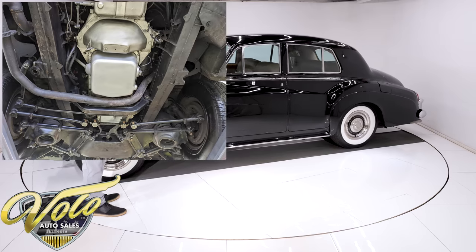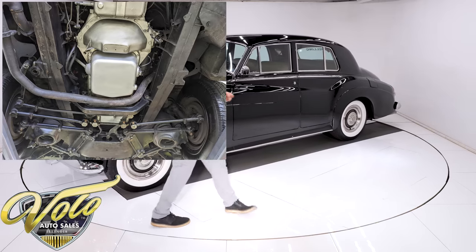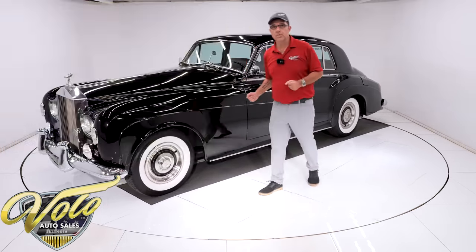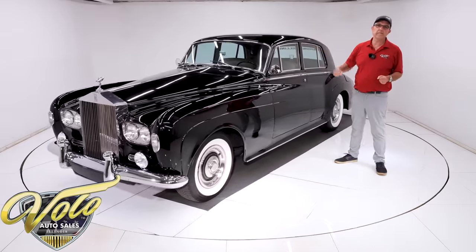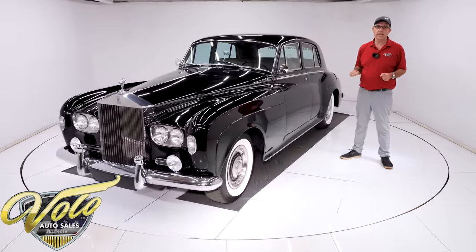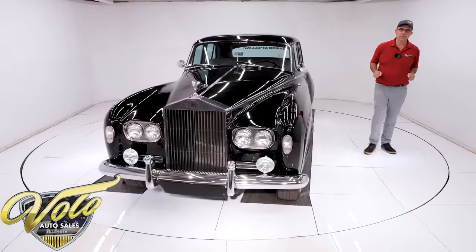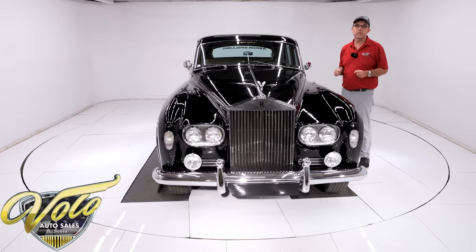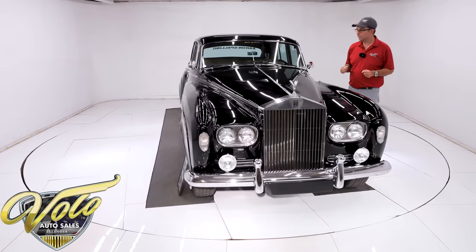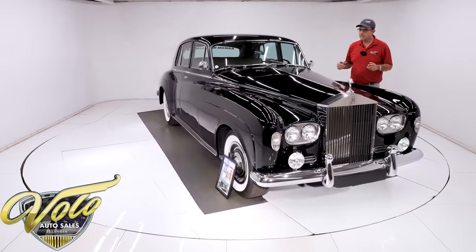You look up at the motor — it's spotless, not oily or greasy. Same thing with the transmission. And you know what transmission they used in these cars? The General Motors Hydramatic — it's a four-speed automatic. Rolls-Royce would take the transmissions apart, port them, polish them, and do some little things to make them a little bit better, but it is a General Motors Hydramatic transmission. Under the car is rock solid as well.